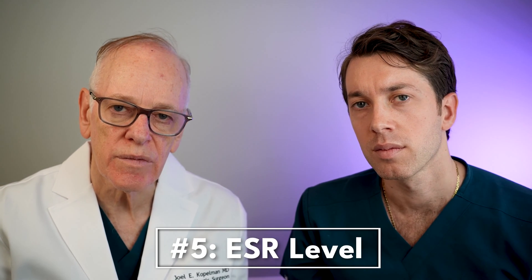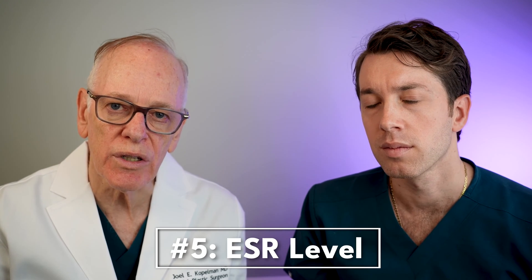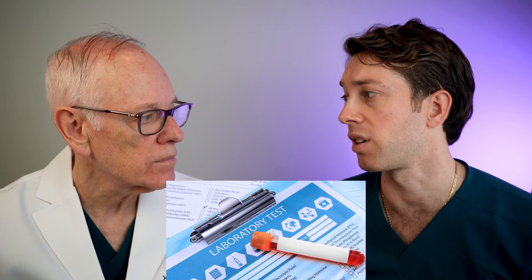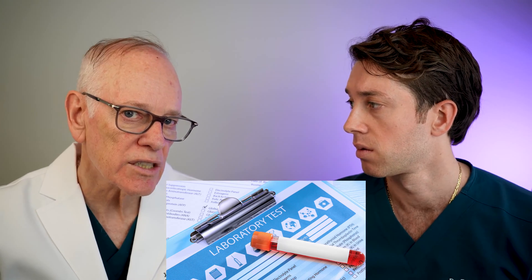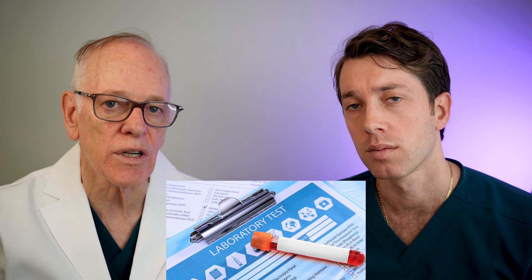The last blood test we recommend is called ESR, or sedimentation rate. This determines generally whether or not you have inflammation in the body. If it's high, we have to suspect there's some underlying inflammation going on, and sometimes we can identify the source and address it — which may help in regrowing your hair. This is a test that most physicians don't necessarily test for, but we find it can identify potential inflammation issues. It's kind of nonspecific, but it gives us a red flag that something else is going on. All of these blood tests are important because they give us an idea of whether you have an underlying medical issue that can be addressed once identified.